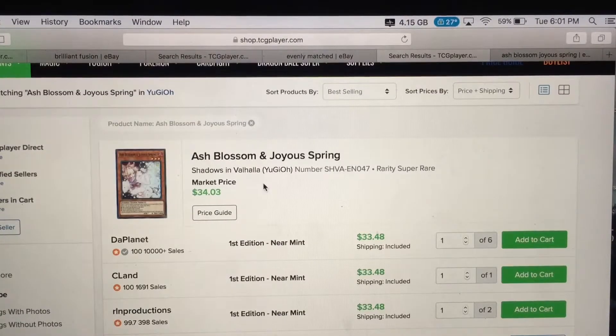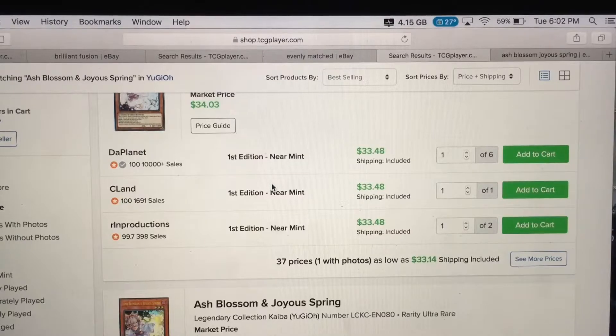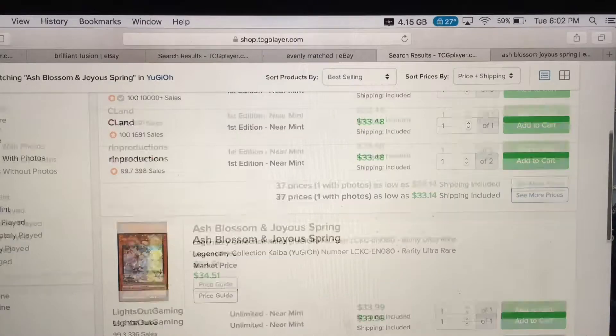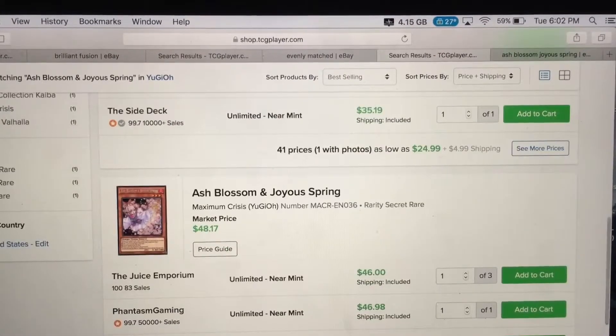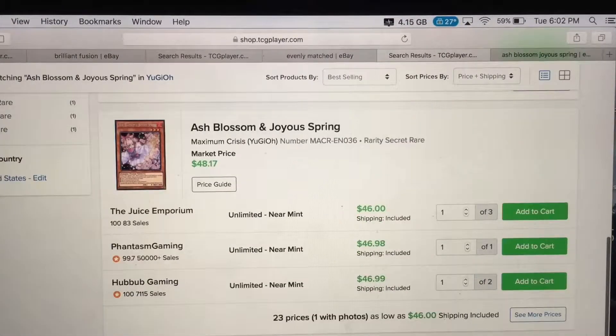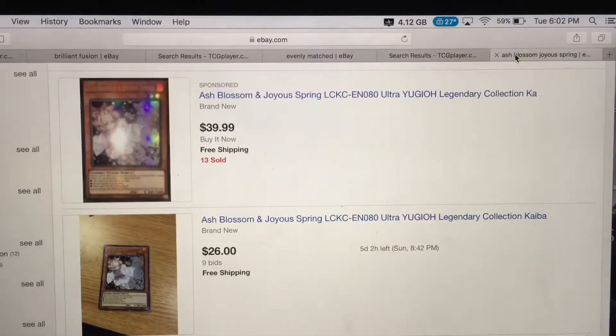If you're thinking of buying this card, I say go for it even though it's $34. This card is not gonna go down — it's only been printed maybe three times. First edition near mint copies are $33–$35. Unlimited edition versions are still $34. The Maximum Crisis first print is $48 — still expensive.